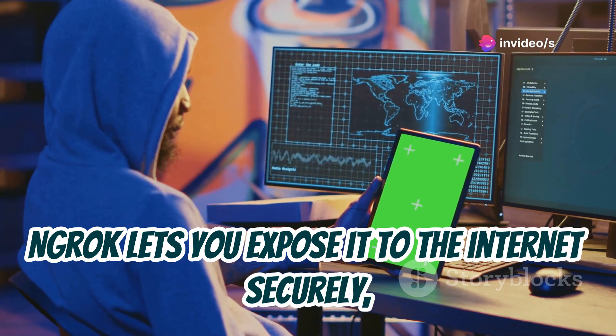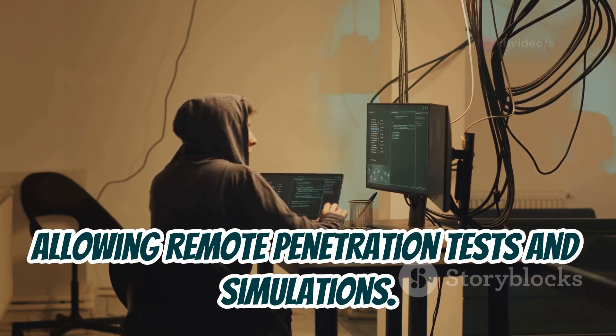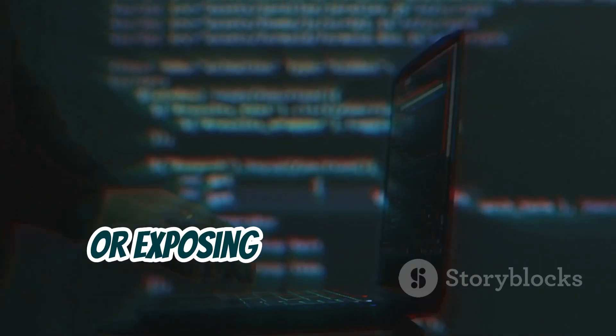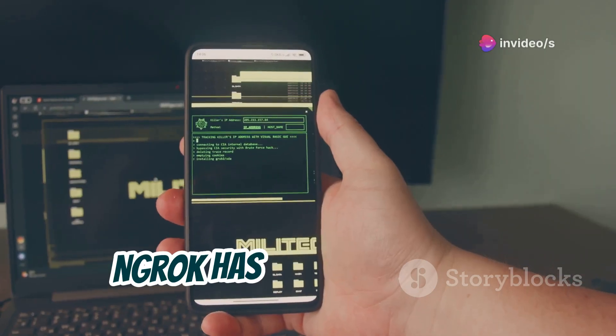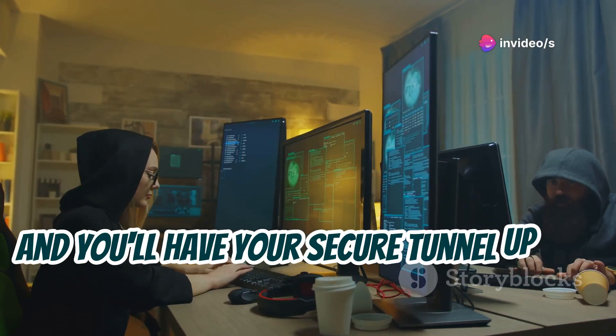This is huge for penetration testing. Let's say you're working with Metasploit — ngrok lets you expose it to the internet securely, allowing remote penetration tests and simulations. Whether you're testing a web app, setting up a webhook, or exposing a local server for collaboration, ngrok has got you covered. Just a few commands and you'll have your secure tunnel up and running.